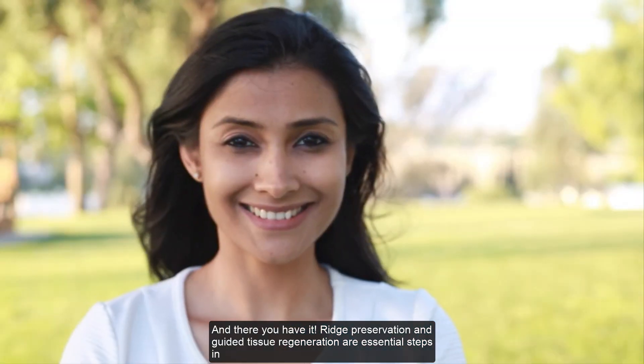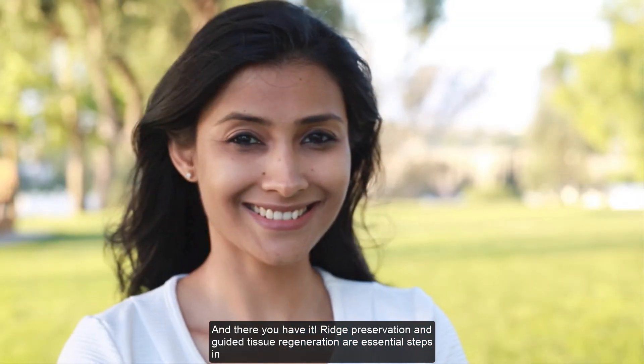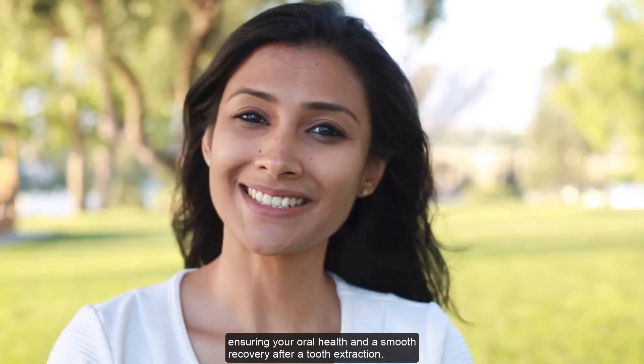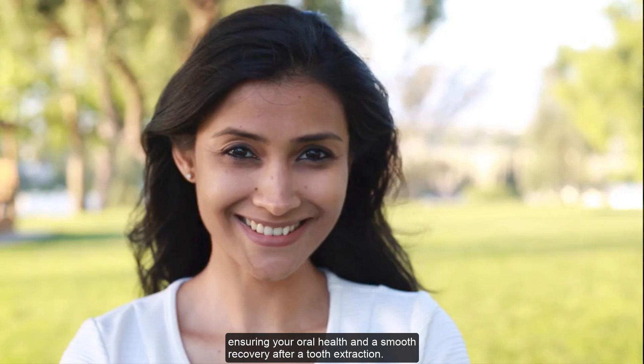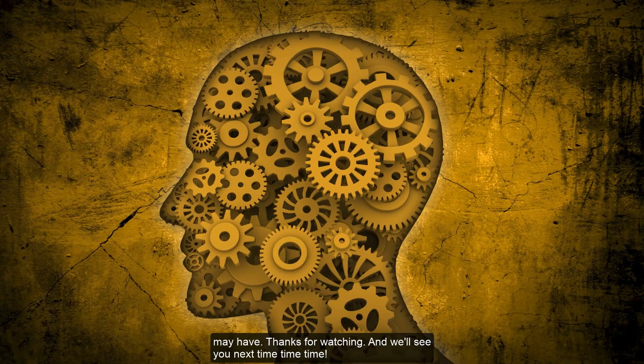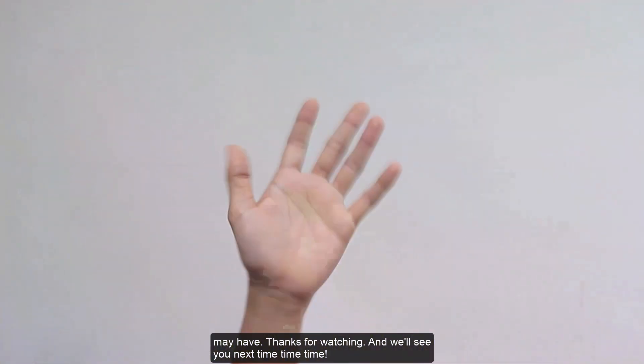Ridge preservation and guided tissue regeneration are essential steps in ensuring your oral health and a smooth recovery after a tooth extraction. Remember these tips and don't hesitate to ask your dentist any questions you may have. Thanks for watching and we'll see you next time.